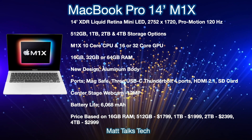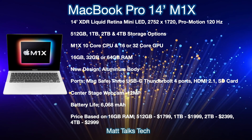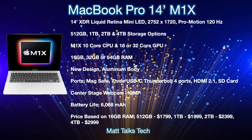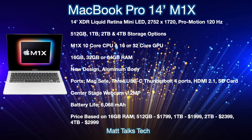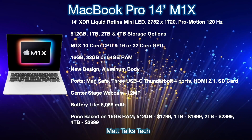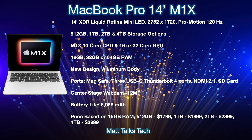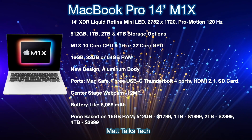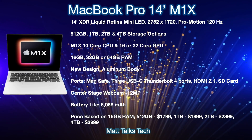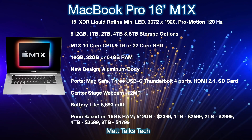For pricing, these are based on the lowest-specced MacBook Pro 14-inch with 16 gigabytes of RAM going up in storage. The 512-gigabyte option starts at $1,799 USD; one terabyte at $1,999; two terabytes at $2,399; and four terabytes at $2,999 USD.